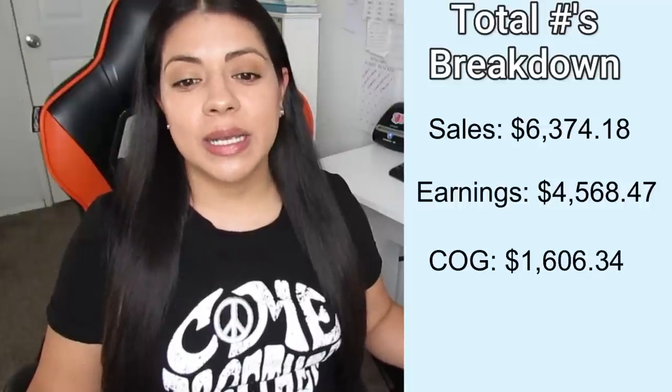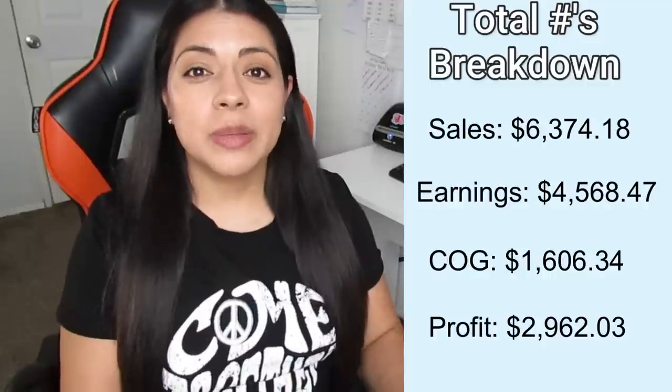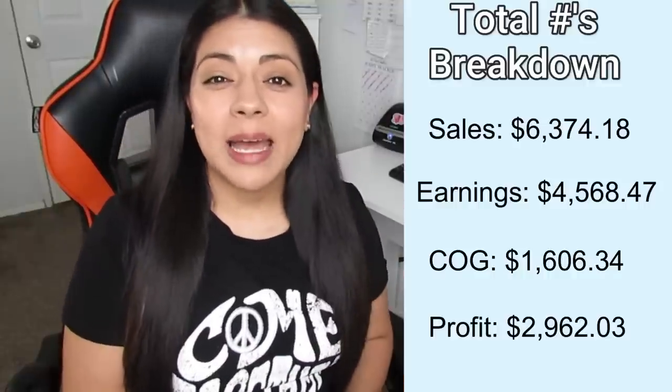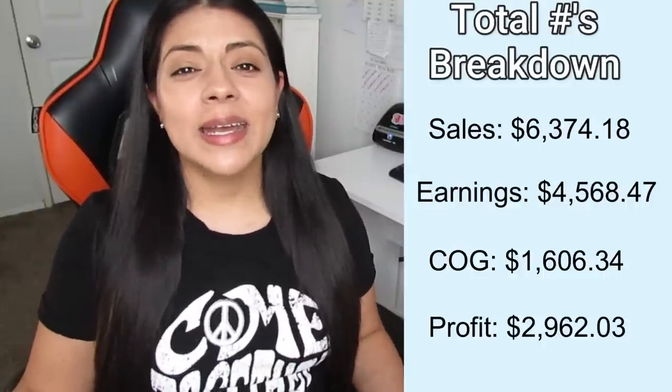So those were some of the good and bad sales of the month — now let's discuss the total sales numbers. In total I made $6,374. Earnings after platform fees, shipping costs, and some discounts was $4,568. My cost of goods for everything that sold was $1,606, so that left me with a final profit of $2,962. Almost that $3,000 mark, which is where I really want to stay for the rest of the year. Overall there was a slight decline in total sales, but being that I wasn't listing as much and I did drop a platform, I think it ended up being okay.